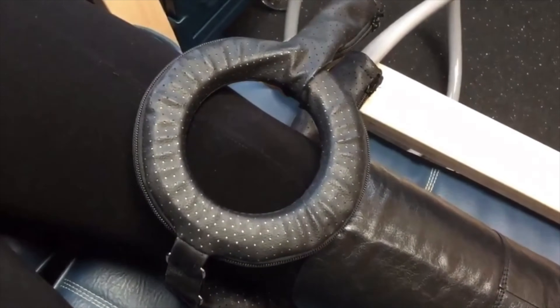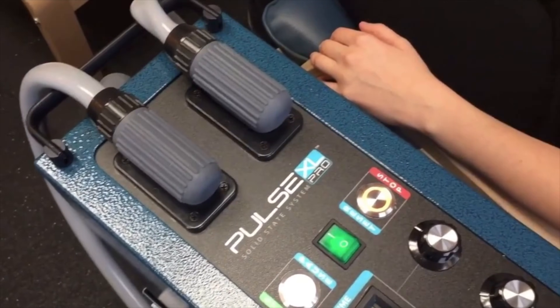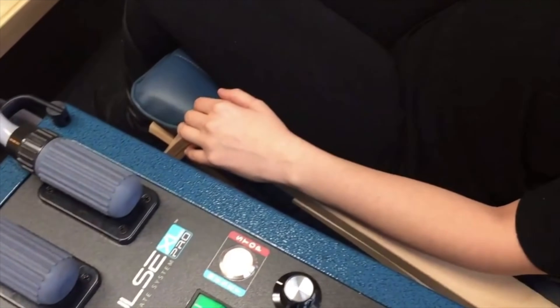PEMF therapy requires a minimum of 30 minutes and is usually done every day Monday through Friday for a four-week period. Insurance companies do not pay for PEMF therapy and your out-of-pocket expense is about $75 per visit, with most patients needing somewhere between 10 and 20 consecutive treatments.